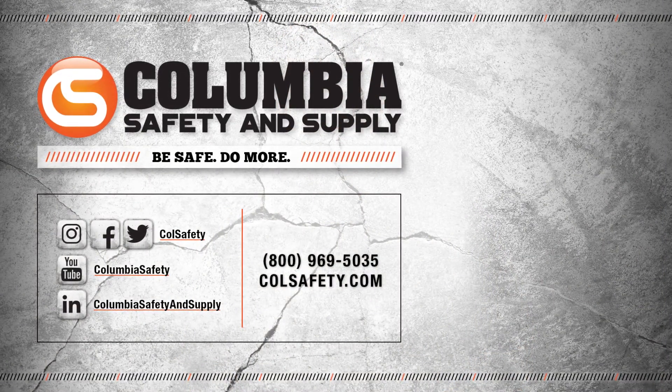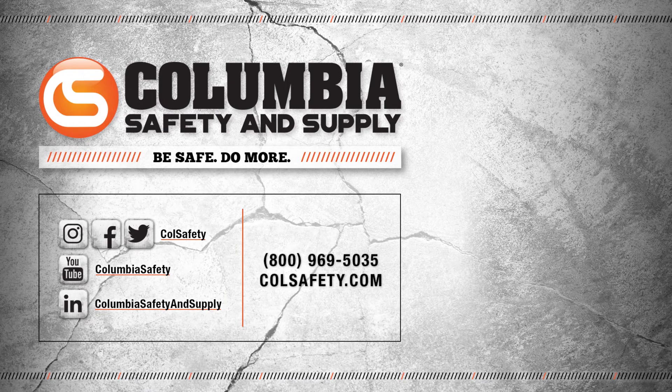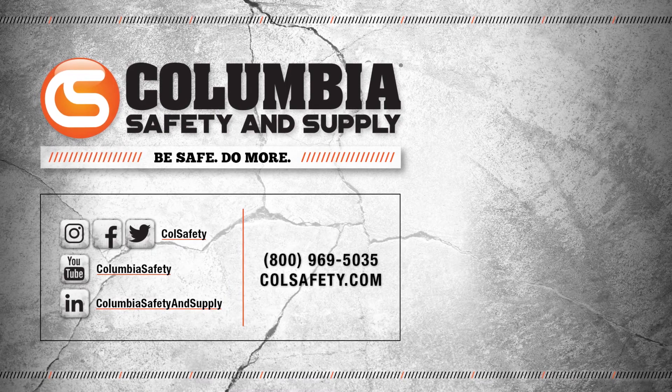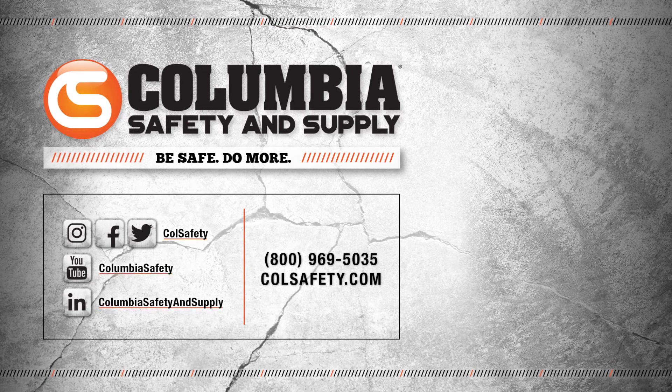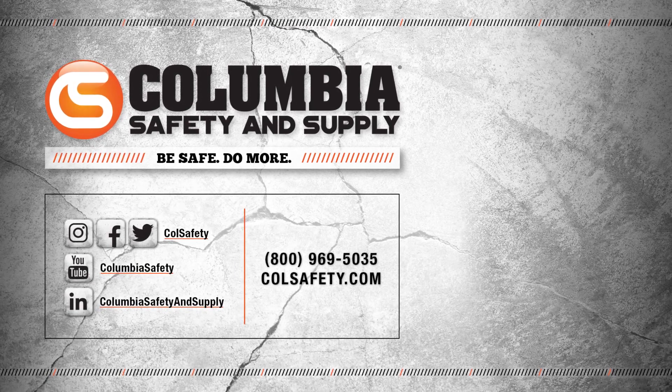Don't forget to click that subscribe button and follow us on all social media channels. Also check out our podcast, Gear Up with Gear Experts, a show dedicated to at-height industry and construction. Find it at gearexperts.com.